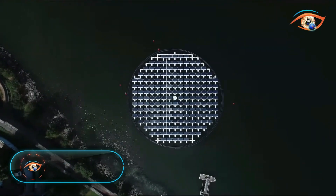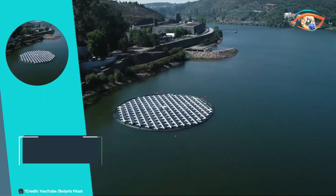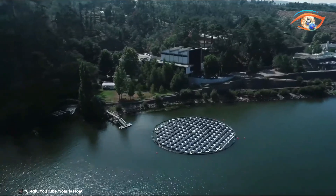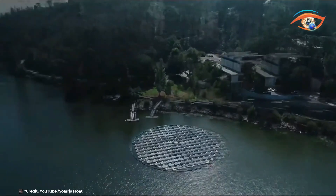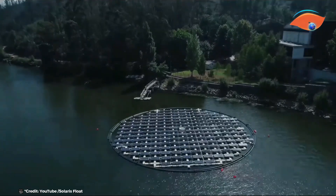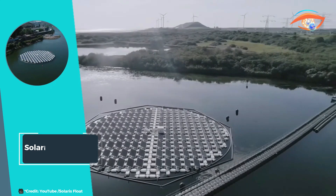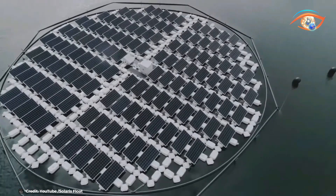Solaris Float Protevs stands out as a highly efficient and scalable modular floating platform designed for solar panel installations on water bodies. This innovative solution not only offers easy installation and optimized logistics, but also enhances energy production by up to 30% compared to traditional floating platforms. The Protevs platform's modular design enables flexible configuration and rapid deployment, making it suitable for a variety of water environments, from reservoirs to ponds and lakes. Its robust construction ensures durability and reliability in challenging conditions, maintaining stable performance over time.